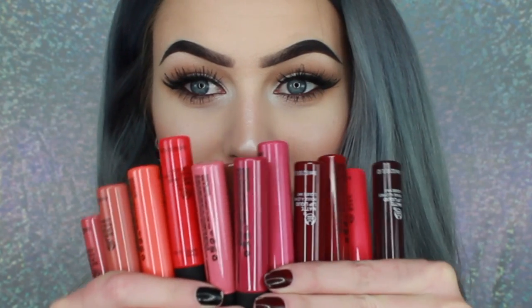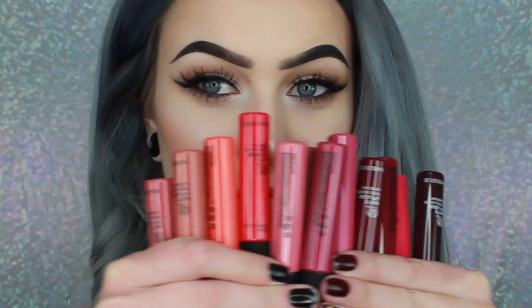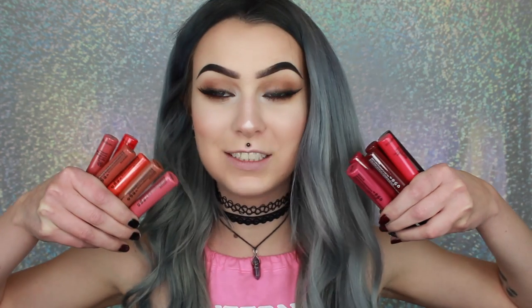Hi guys, and welcome to my channel. In this video, I'm going to do a lip swatch video of all of these. These are the matte liquid lipsticks from The Body Shop. And for you guys who don't know, I used to work at The Body Shop here in Sweden, Stockholm. So I absolutely love that brand. I decided to buy them all, so this is not sponsored in any way.